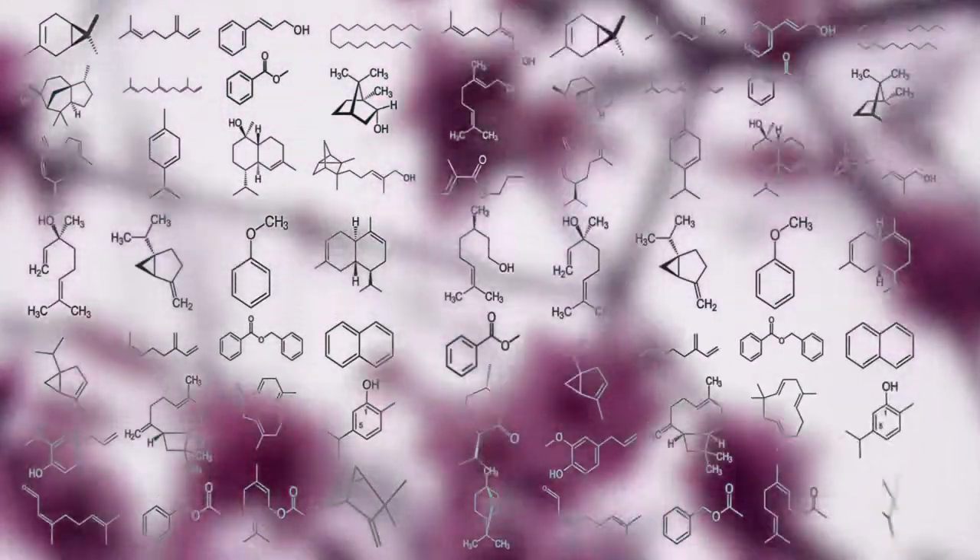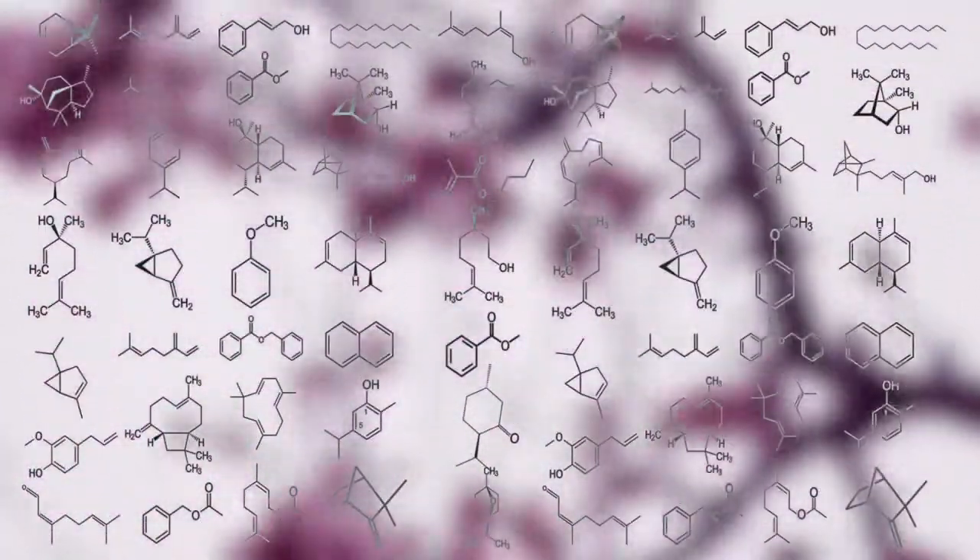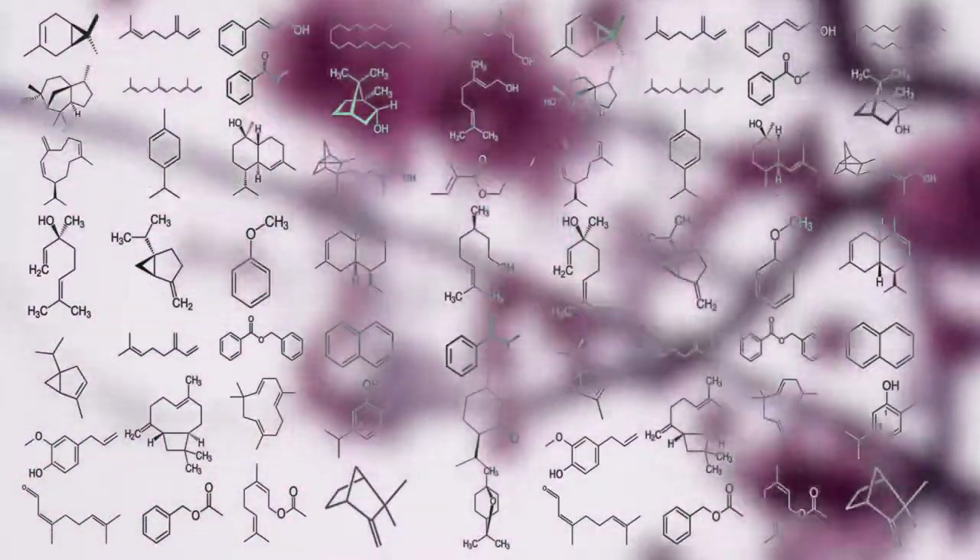There are over 3,000 identified varieties of aromatic compounds, each with its own unique and functional chemical constituents that provide different aromas and benefits to the plants.